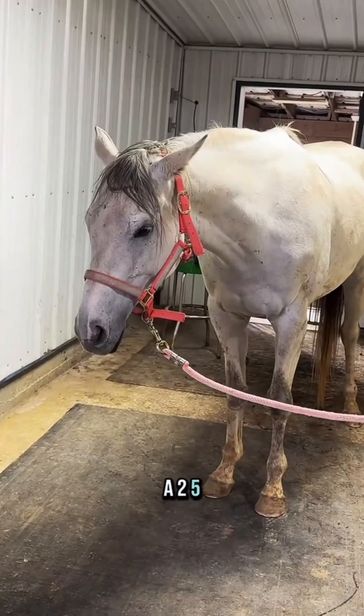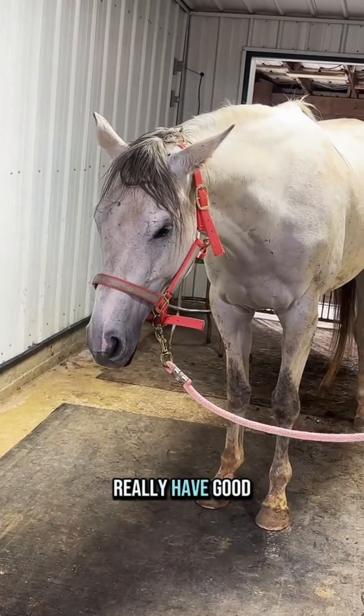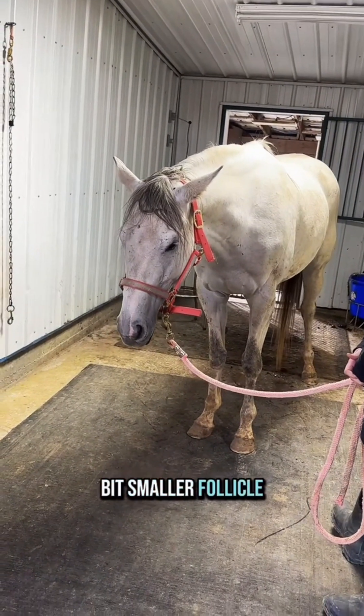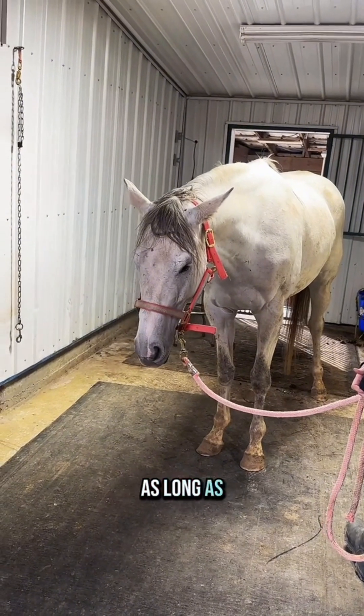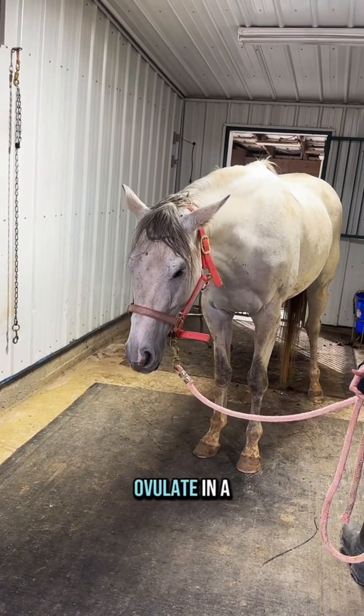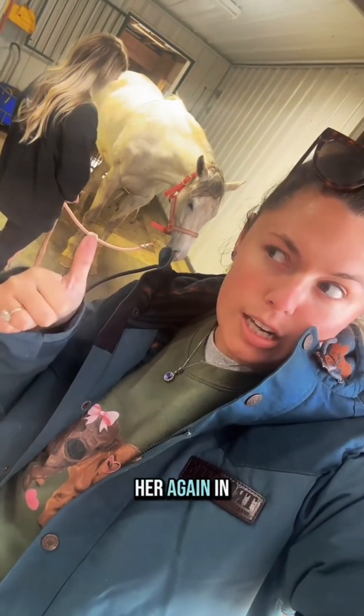Charlotte has a 2.5. We gave her Lutalyse yesterday and we're going to give her another shot because she doesn't really have good edema and has a slightly smaller follicle than the donor mare. The follicle size doesn't matter as much as long as we can get the mares to ovulate in a timely manner. We'll probably check her again in a couple of days.